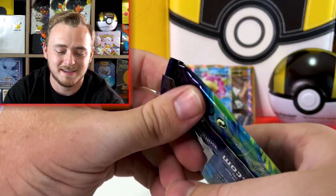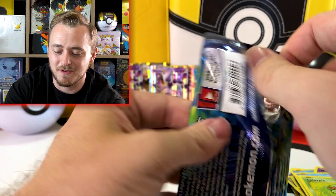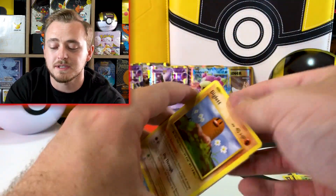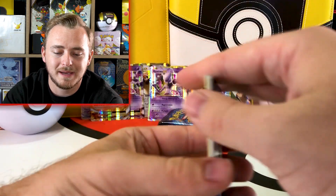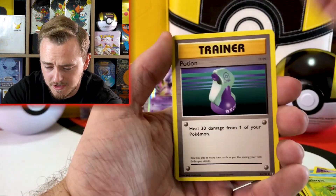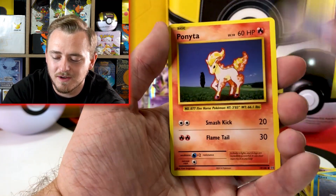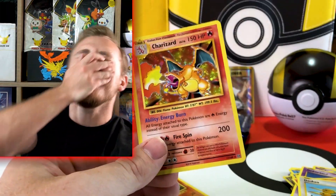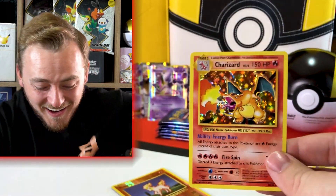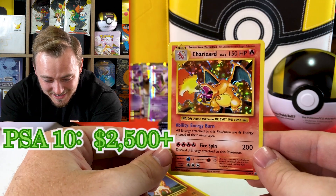I don't know why people hated this set so much whenever it first dropped. I guess it doesn't have much implication on the actual TCG game, which I don't play, but it is really fun opening up base set cards — and who doesn't love Charizard? Trainer, Kakuna, Diglett, Seel, Nidoran, Ponyta, Doduo, reverse holo Ponyta, and — oh, there we go, I was just talking about it!